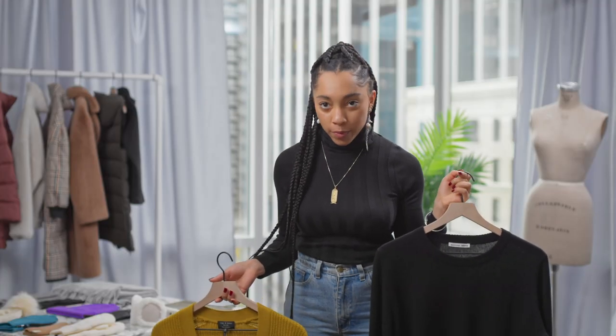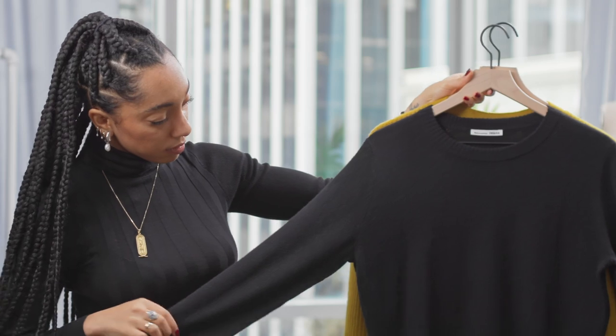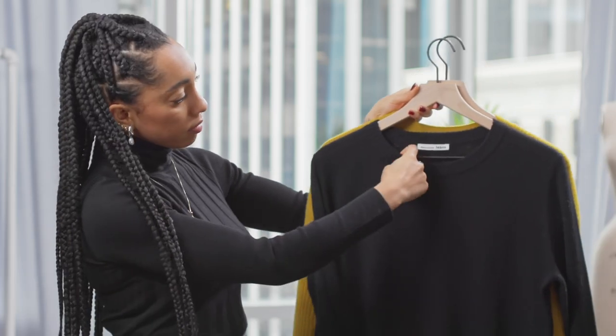This really great Reformation one is made of completely sustainable materials and it's 100% cashmere. Now I love the idea of wearing this with just your simple favorite pair of denim, like I'm wearing right now, or pair it with a simple pair of joggers. Whatever it be, it can go with anything — and that's why it's a classic piece.